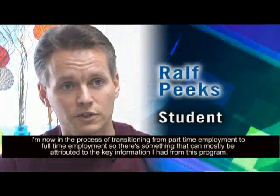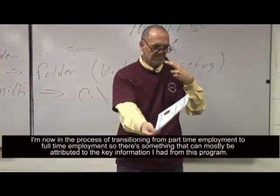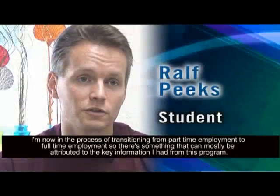I'm now in the process of transitioning from part-time employment to full-time employment, so that is something that can mostly be attributed to the key information I had from this program.